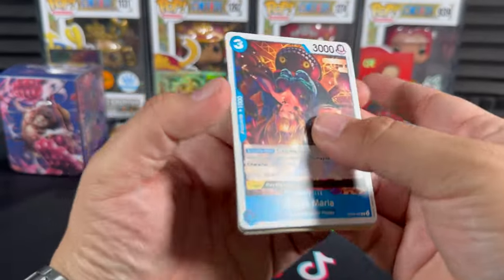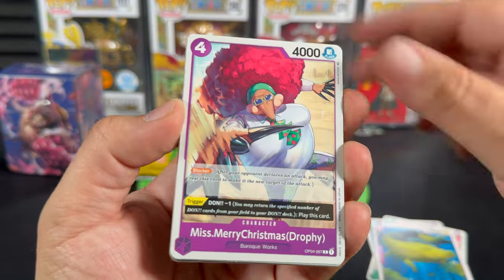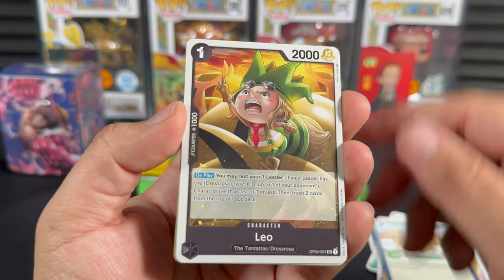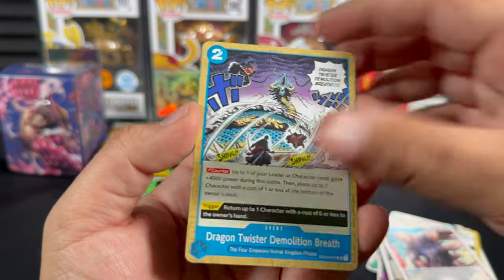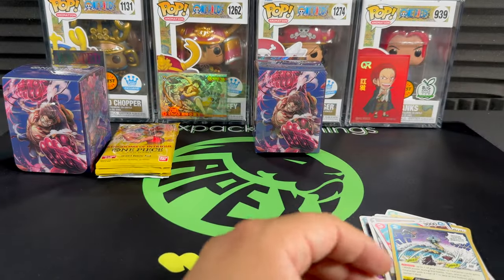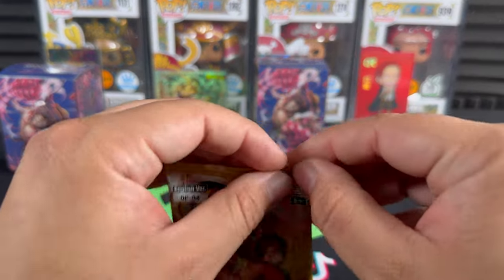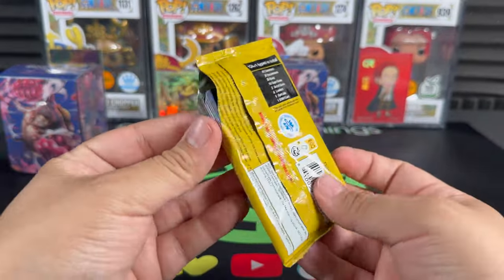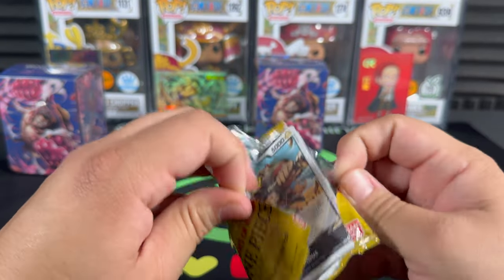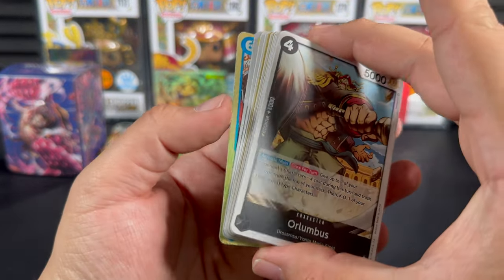Starting off pack two with a Black Maria. Okay there we go - Viola Coliseum, Diamante, and Frankie. You'll meet them soon enough - you've got to get to Dressrosa for that. I'm currently like 300 episodes in, so I still have another 400 to get to that level.